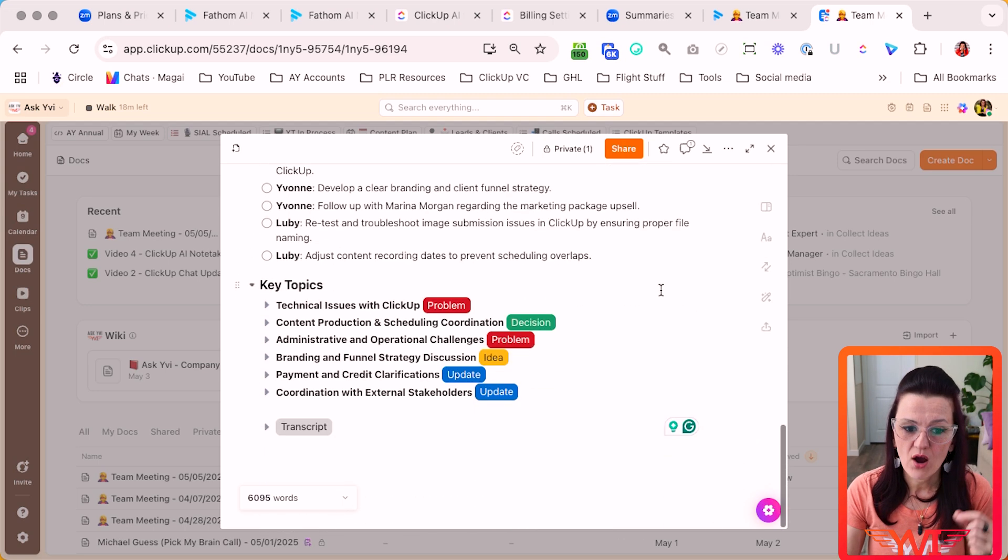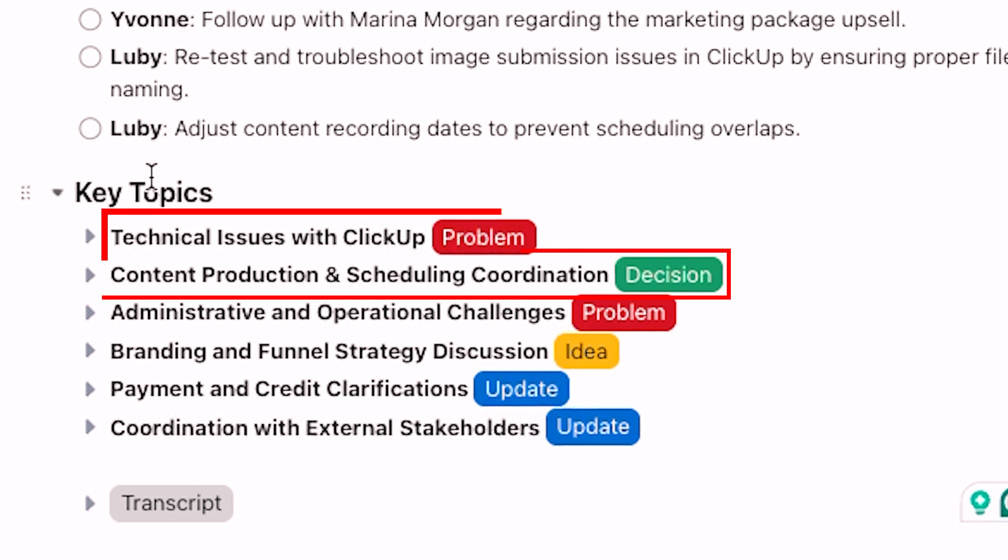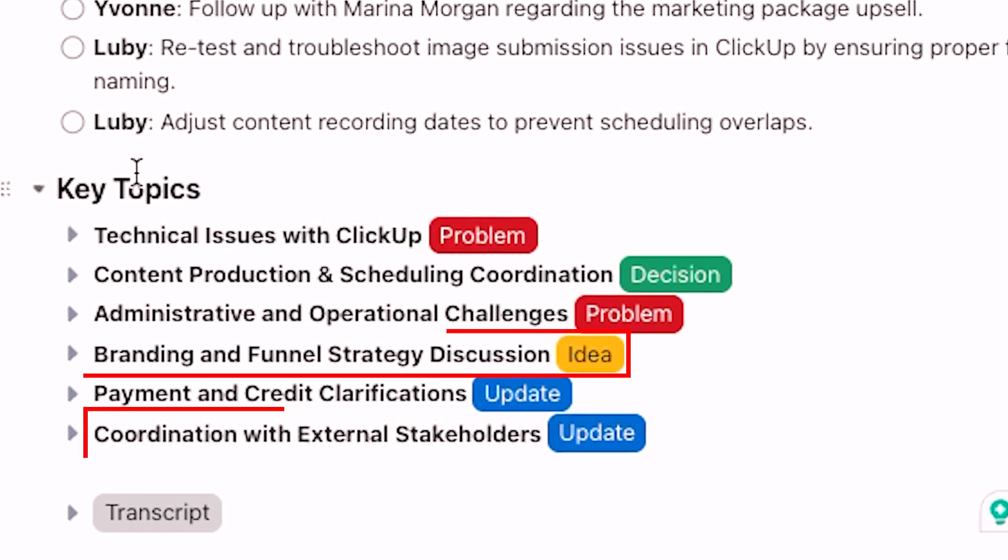Not only that, I also really like that key topics get identified: is this a problem, is this a decision, is there an update, is this an ideation? And be in the habit of repeating back — 'Hey client, what I just heard you say is that you are struggling with this, this, and that.' Not only does that show your client you heard them, you are also triggering the AI to realize this is something important. You are doubling up and really helping your AI be more productive.